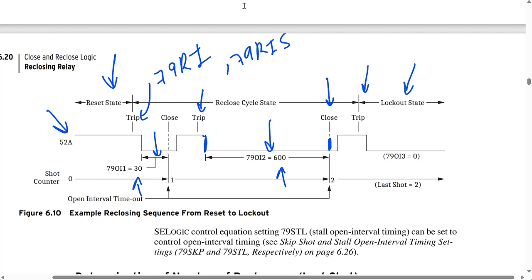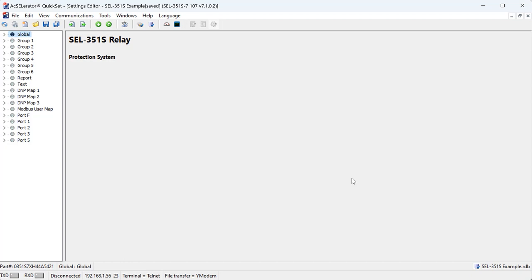Now that we've gone through the example from the instruction manual, let's see how to program a reclosing scheme with three reclosing shots in the settings file, and discuss the different reclosing logic equations in more detail. What I have on screen are default settings for an SEL351S relay. I'm going to focus on the reclosing scheme settings, but in a real application you would need to program all settings including protection elements, trip and close equations, output contacts, alarms, display points, and so on.